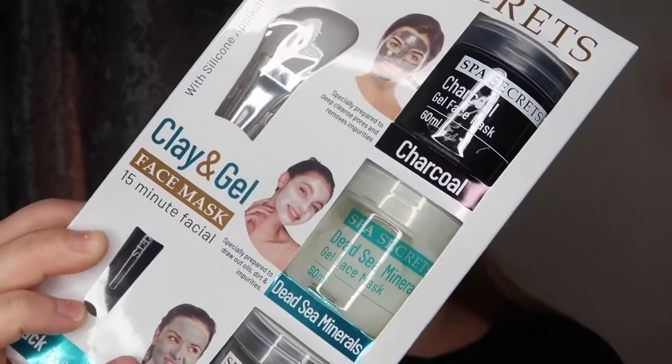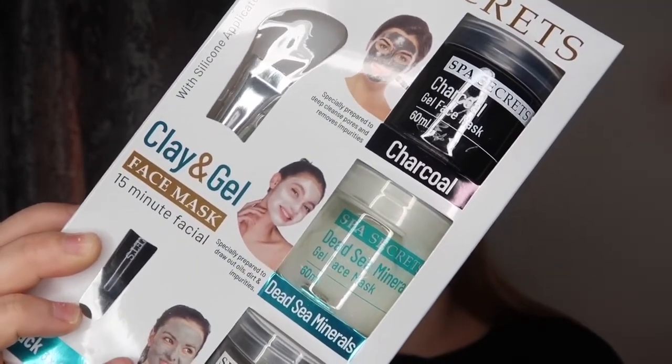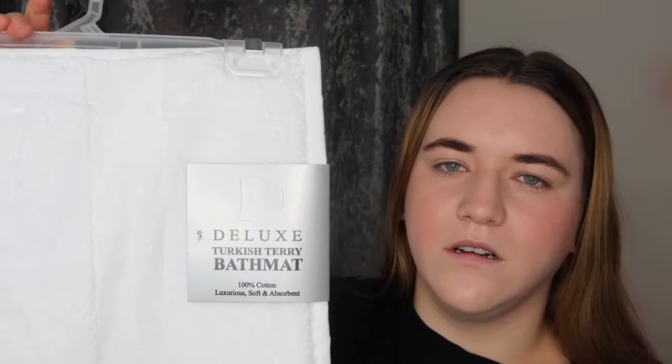I also picked up this face mask set for myself as I did want the brush, but I will also use the mask. This would also be a really great gift for someone — you do get charcoal, Dead Sea minerals, and a clay mask, and this was only about £3 something. Then I picked up this marble shower curtain. I also picked up this bath mat as I thought my mum would appreciate it.